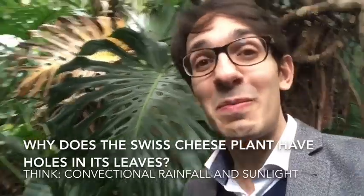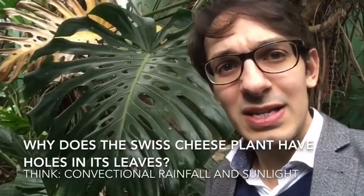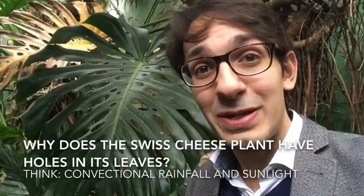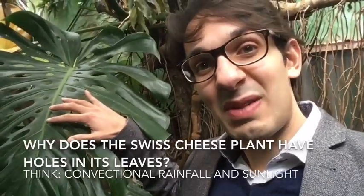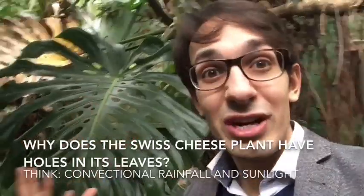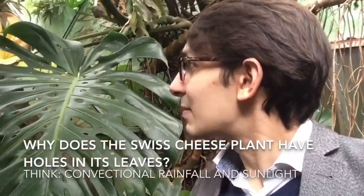The Swiss cheese plant has got massive holes in it. These holes are there because there are huge amounts of rainfall in the rainforest. If it didn't have these holes, number one the water would sit on top and over time it would grow fungus and cause the plant to die, and also the heavy rain would cause the plant to break.